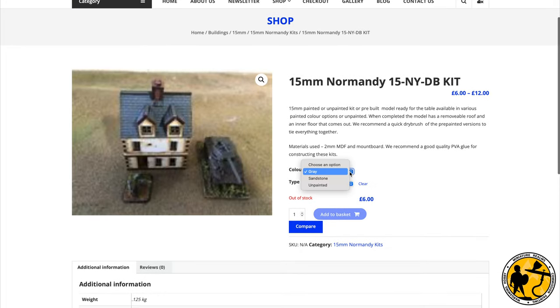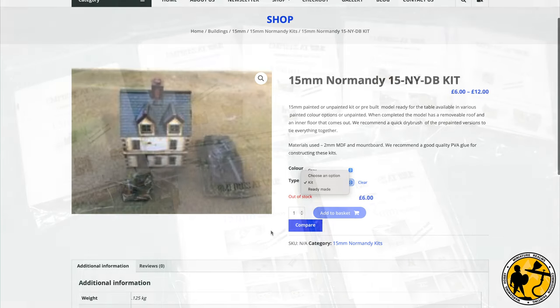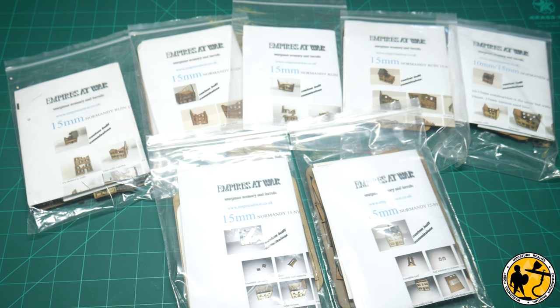They're not quite as detailed as the Forgeground buildings, if you were familiar with those, but they're pretty good and for a lot cheaper than Forgeground used to offer.